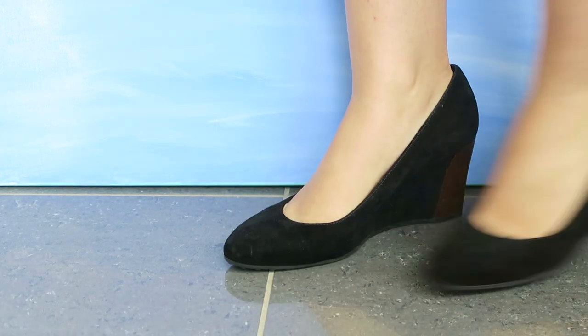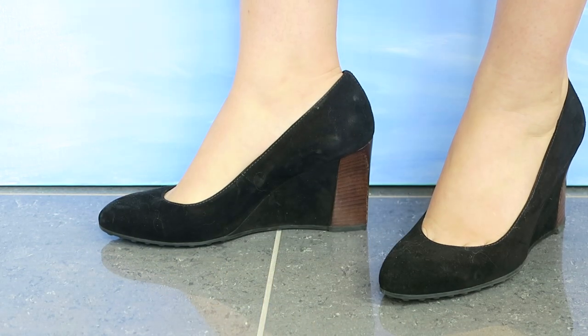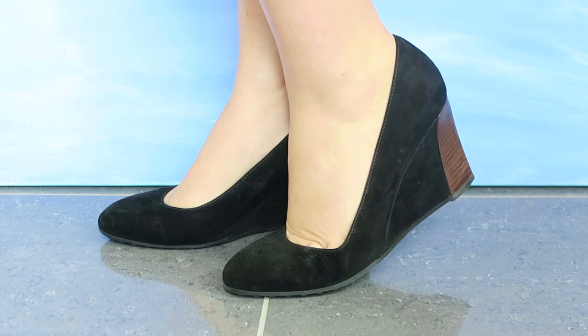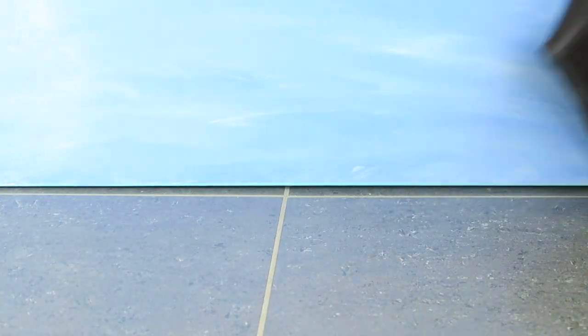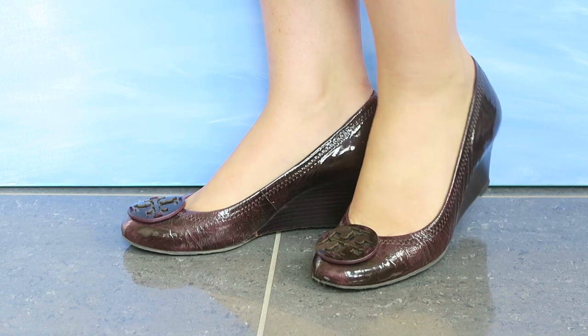The next pair I'm a little bit disappointed in — these are from Tod's but from the outlet, and I've not worn them that much at all, but they already look so scuffed. I think the suede is especially soft on those.